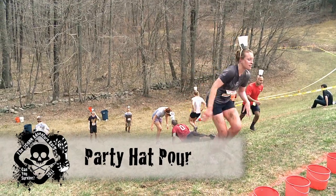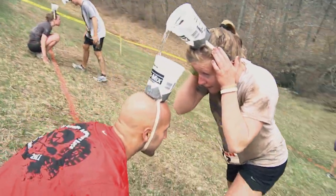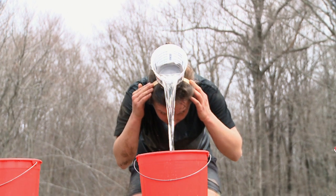And that takes them to the base of the Party Hat Pour Challenge. Each team member has a cup on their head and they have to transfer water from teammate to teammate, so it takes a little while to fill their bucket.